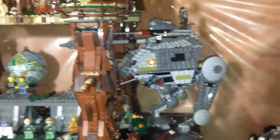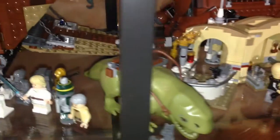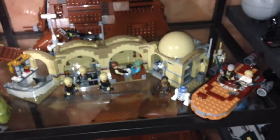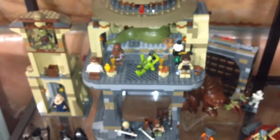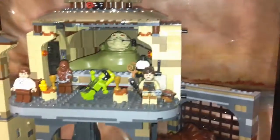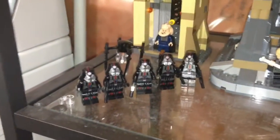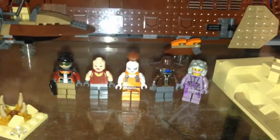Down here we have the UCS Sandcrawler with some astromech droids, some Jawas, more droids, and a Dewback. This is Mos Eisley Cantina with a Landspeeder and an MTT. Down here we have Jabba's Palace with the Rancor Pit underneath — that Rancor is cool, Jabba's cool too, both of them are cool. Some more minifigures over here, and over here we have Jabba's Sail Barge — I like this set as well. This is a micro scene from The Force Awakens at the beginning of the movie, with some pirates and bounty hunters, and the Sarlacc Pit.